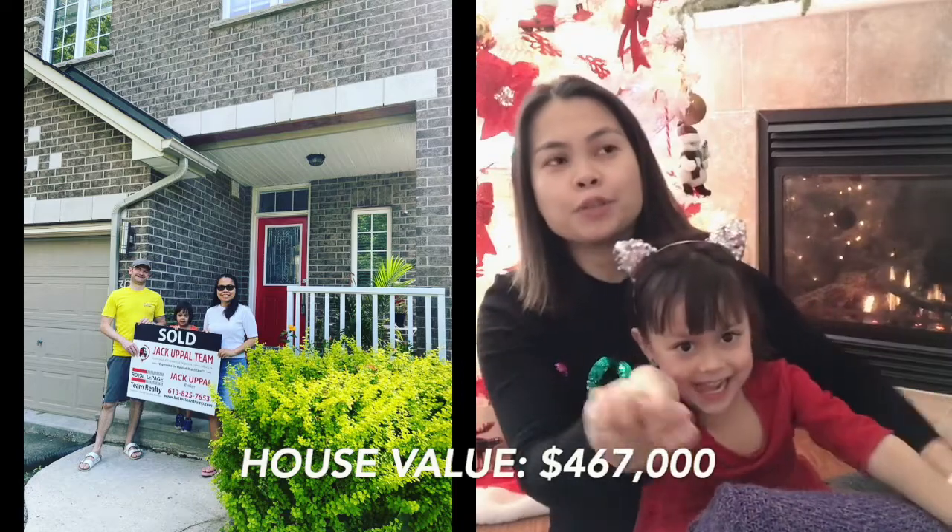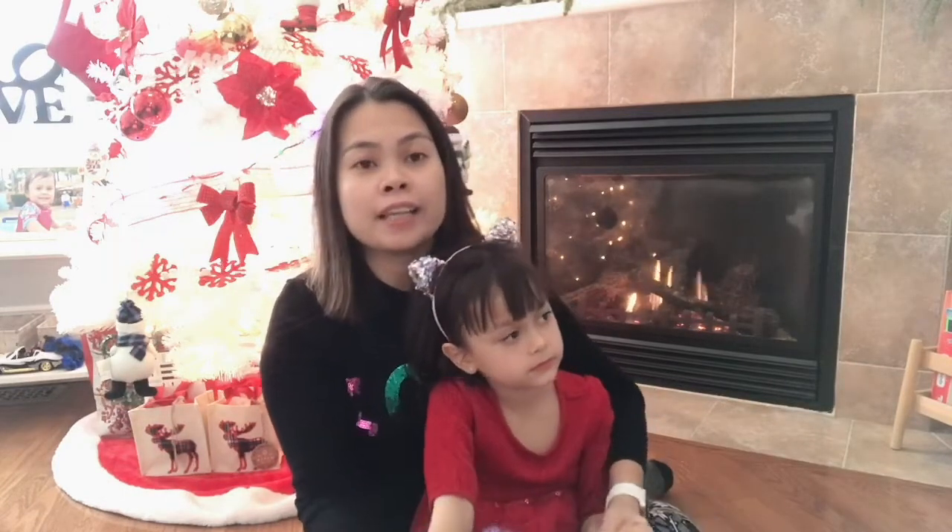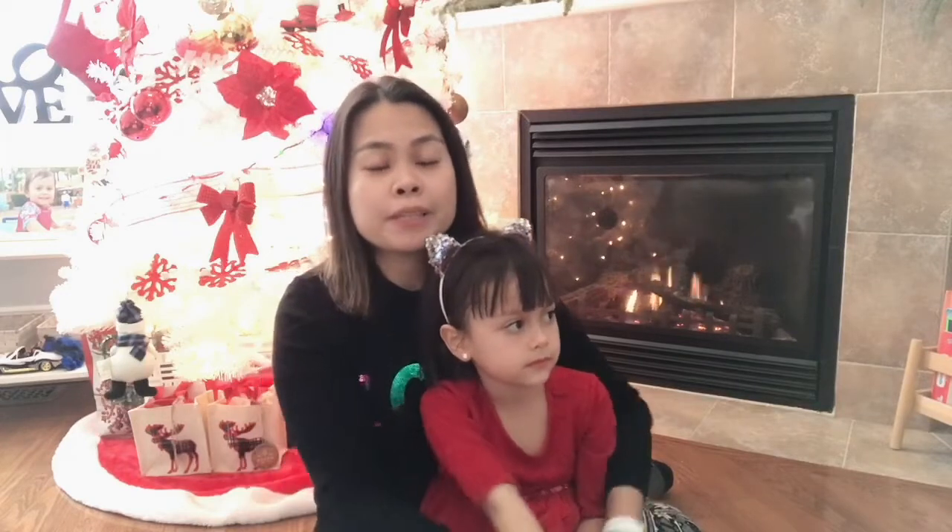We bought this during the first year of the pandemic. It was really tough, and my husband and I just really decided that hey, we need to buy a home because the rental is also very expensive here in Canada.